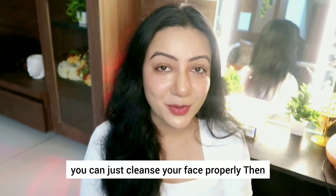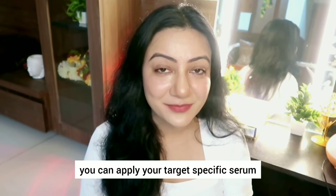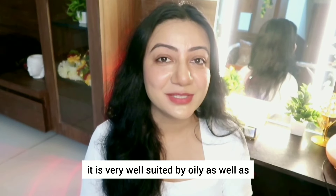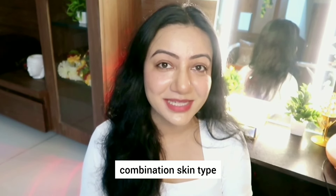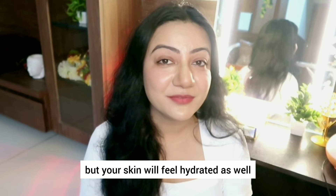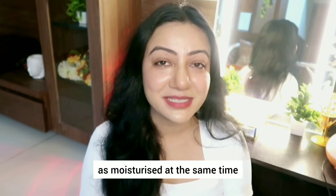In the night time, what you can do is cleanse your face properly, then apply your target-specific serum and follow up with this gel moisturizer. As it is an oil-free moisturizer, it is very well suited for oily as well as combination skin types. You won't feel any kind of oily residue after application, but your skin will feel hydrated as well as moisturized at the same time.